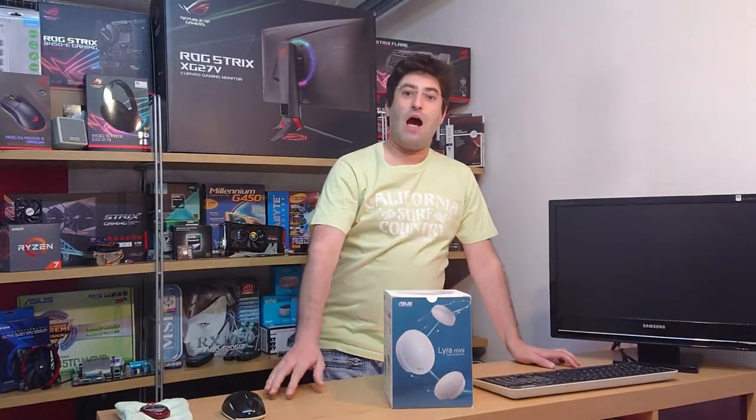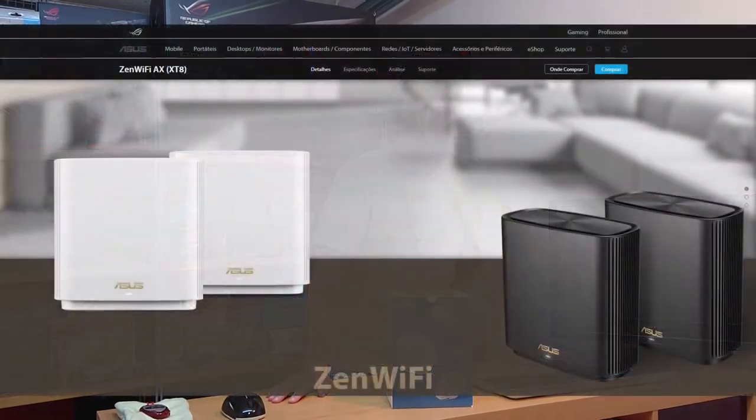Today, I was going to review the Lyra Mesh from ASUS, but I realized while searching on the net that the Lyra Mini is being discontinued — well, it has been for a long time — and it's being discontinued in favor of the Zen Wi-Fi.